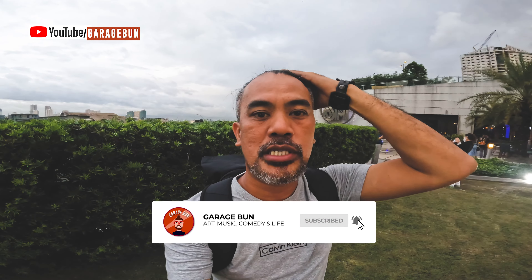Let me try if I can name them. Elsa. Pocahontas. This is Cinderella. I don't know the rest. Who is this? I don't know her.